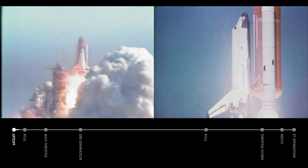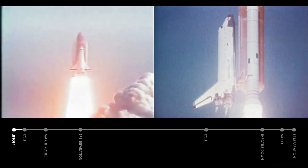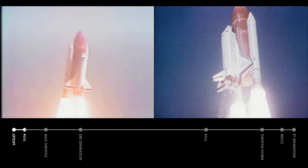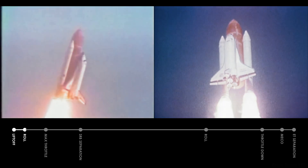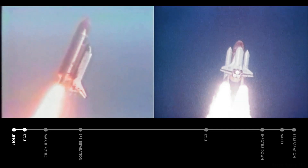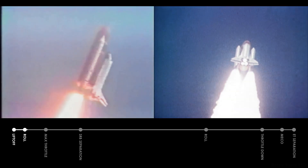Liftoff of Challenger in the first flight to repair a satellite in space. We have cleared the tower. Houston controlling now. Roll program initiated. Good roll.